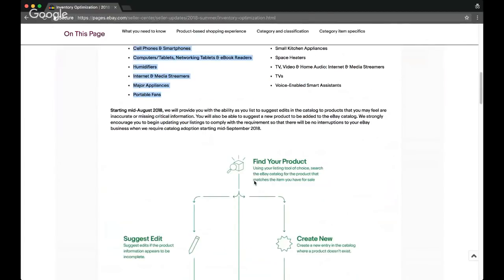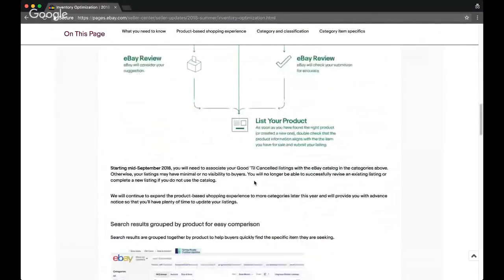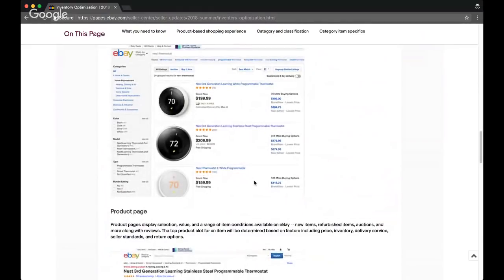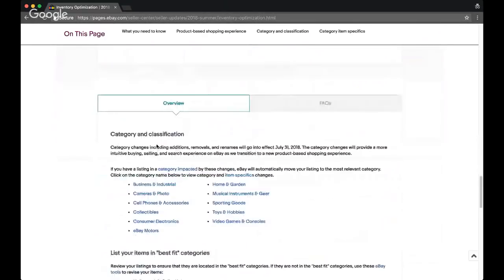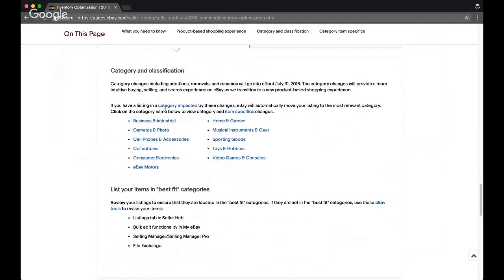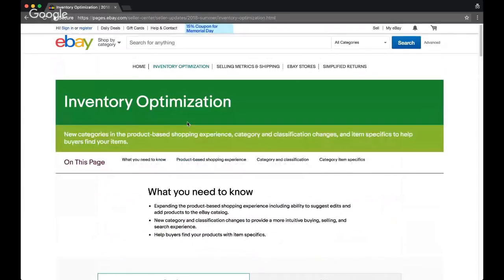Not really a big deal — nothing unexpected here. They will also be making suggestions to us in the Seller Hub, so as new updates roll out and there are items we should be adding to the catalog, they'll let us know inside the Seller Hub. They're also going to reclassify categories and suggest which new categories things should move into — if items aren't moved into correct categories, they expect us to manually do that. A lot of times with these updates, eBay isn't 100% clear on exactly what they expect, so we just have to wait and see. Their timelines also move quite a bit.